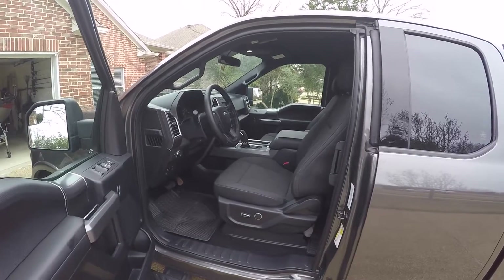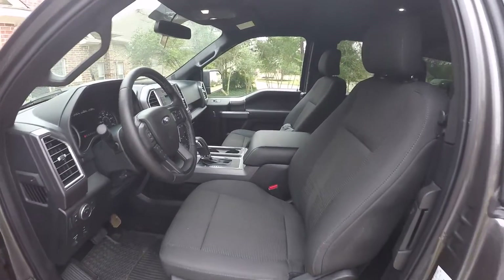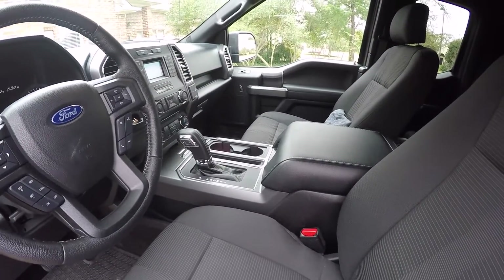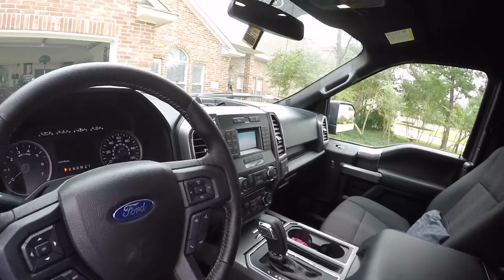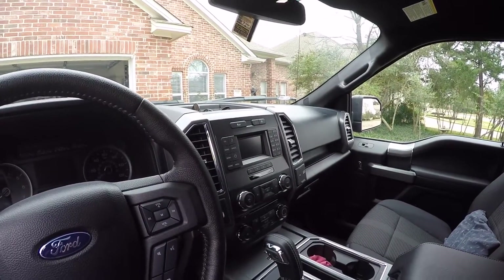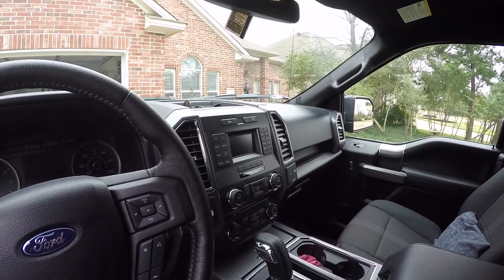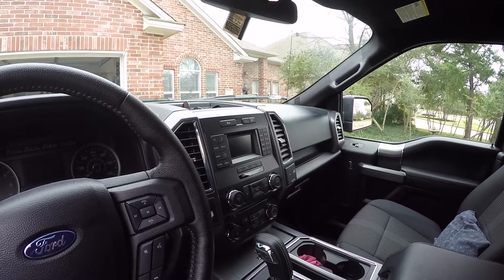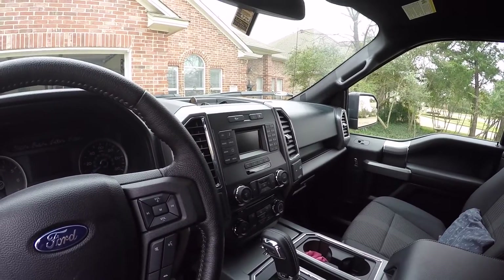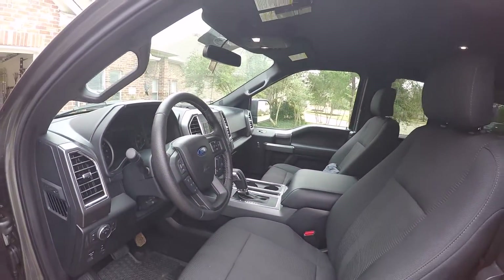This is the sport model and it came with this nice console with the shifter, which I really like. It does have the smaller screen — it's not as big as the ones on the upgraded versions — but it's still adequate and gives me a backup camera, which I really like, particularly with this cap on it.